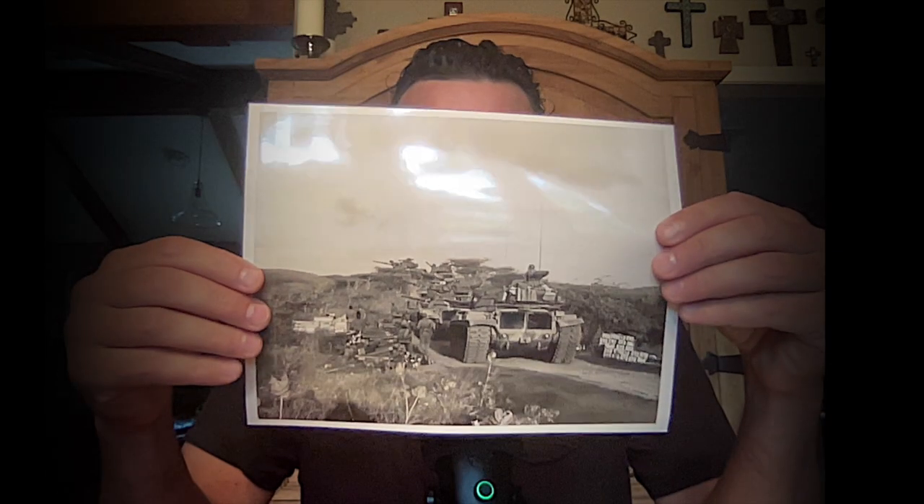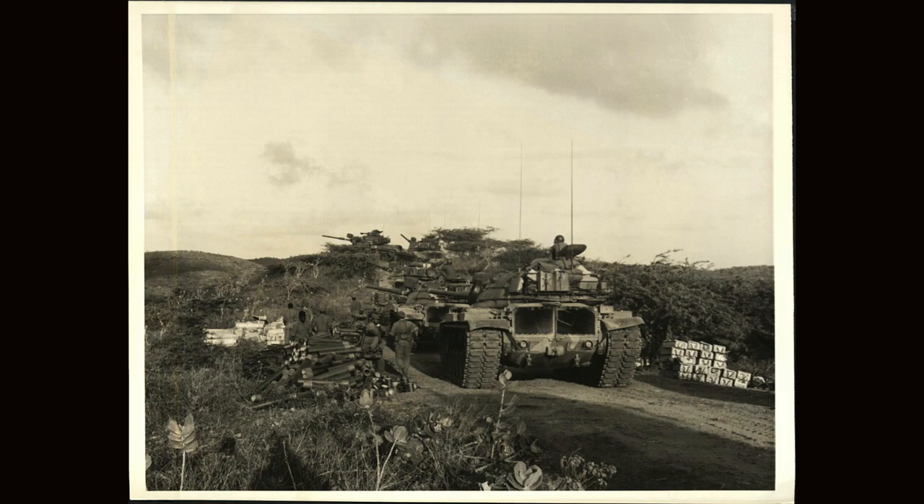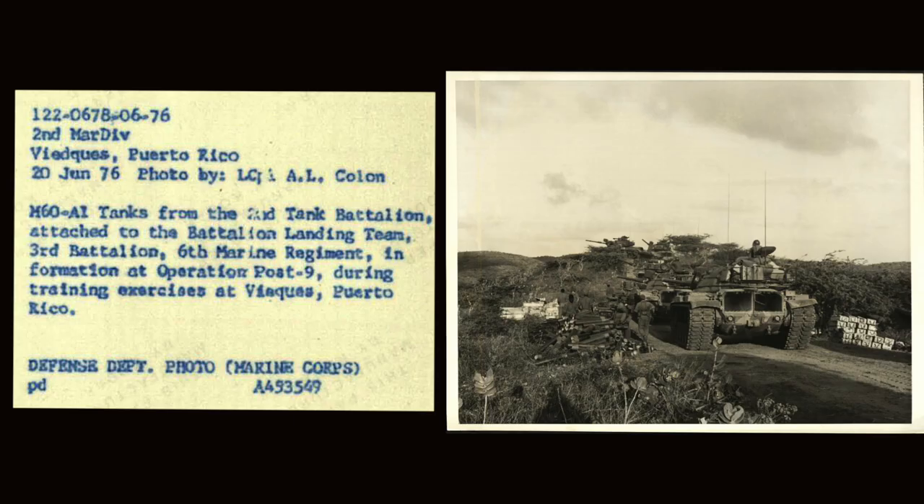My second one here — tanks. I like this one; you can see how big the shells are and there's a tank up on the hill. It reads: M60A1 tanks from the second tank battalion, attached to the battalion landing team, third battalion, during a training exercise at Vazquez, Puerto Rico. This was taken by A.L. Cologne in June of 1976. Training exercise in Puerto Rico — not too bad, I bet they had a good time out there.